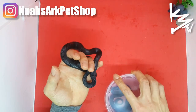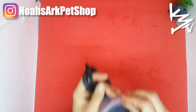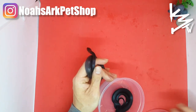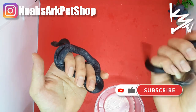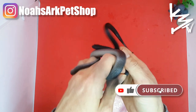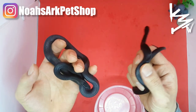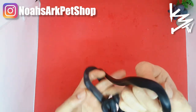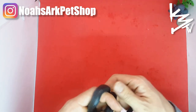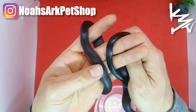I want to show you the difference in the blacks when it comes to snakes. This is an African black house snake, and this is the MBK. This one I've handled more so it's easier to handle. This one is still a baby — I'm pretty sure it's not used to being handled, that's why it's so flighty. But as you can tell, next to each other, the Mexican Black King Snake is super super black.